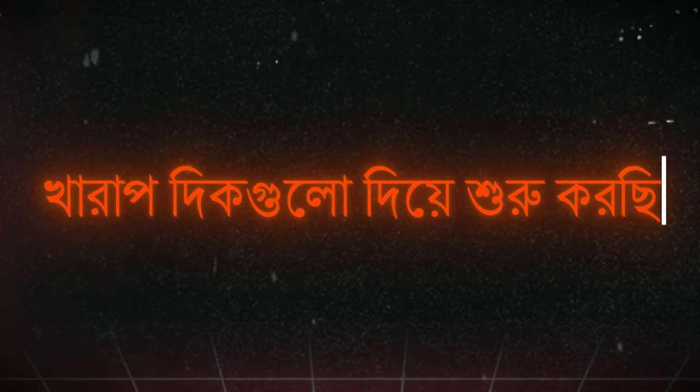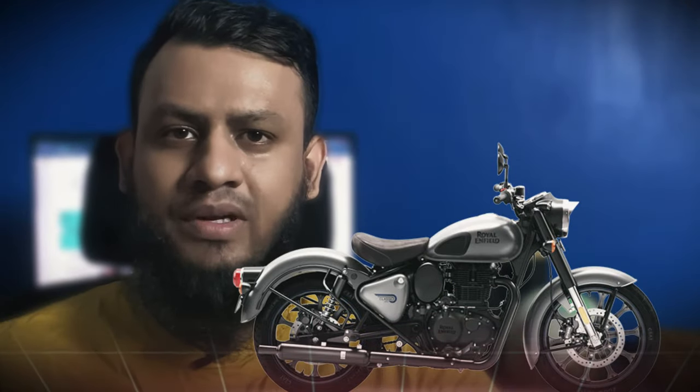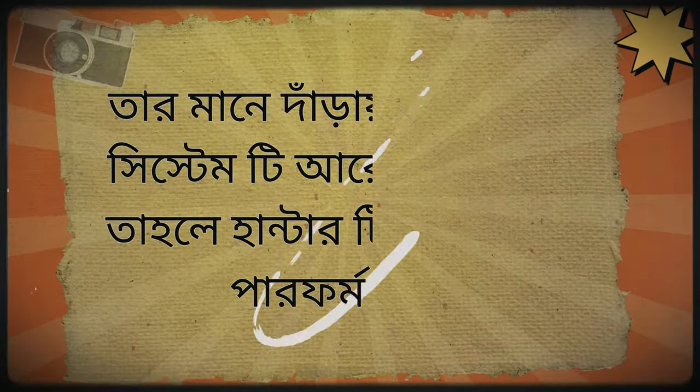I'm going to show you a video about the bike's braking system for a while.